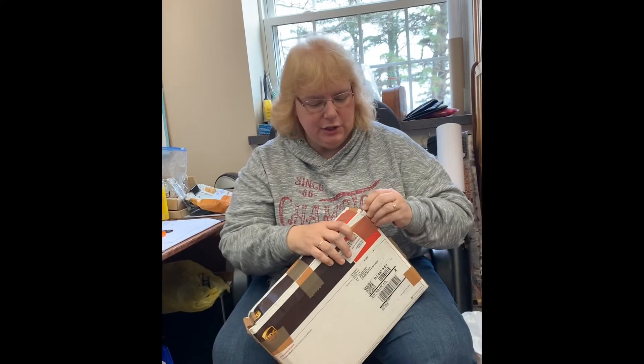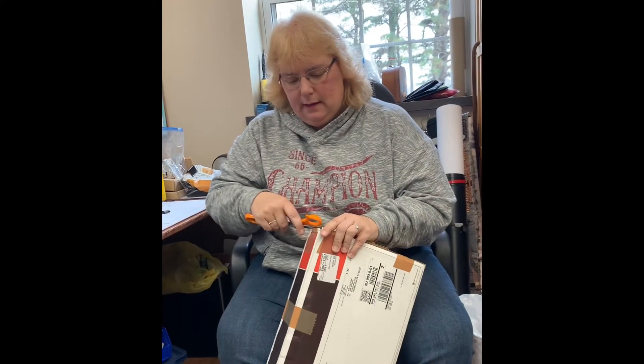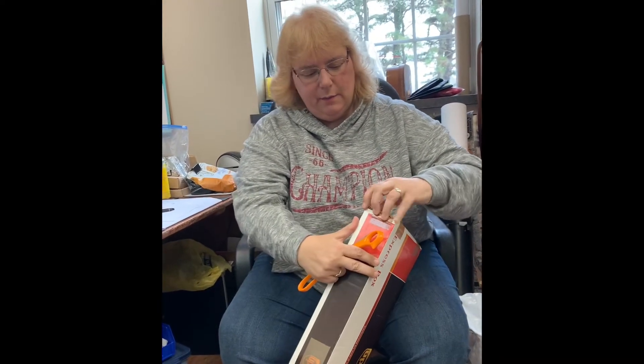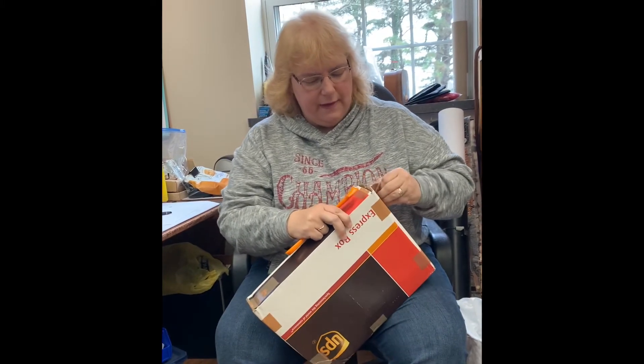Hey guys, we just got our first box back from NGC via UPS. We sent some coins down to find out if they're legit. We did have a penny that I thought was worth about $600 — well, we'll find out. Everybody's been telling me they think the penny is probably a fake, so we're going to hold on and see.